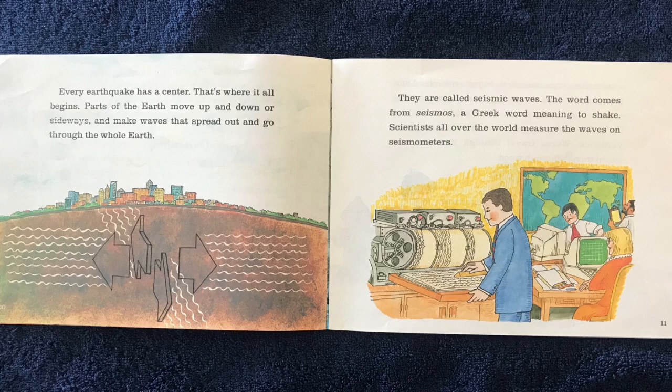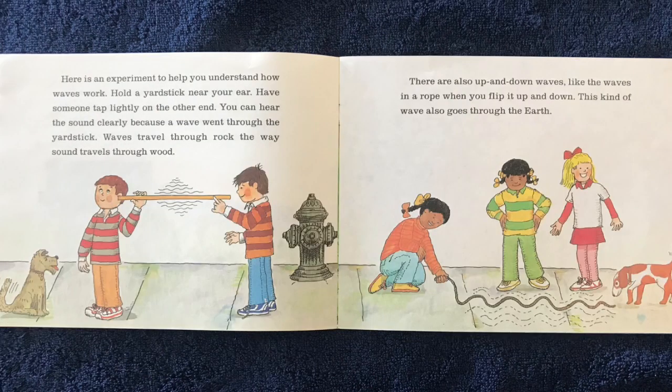Scientists all over the world measure the waves on seismometers. Here is an experiment to help you understand how waves work: hold a yardstick near your ear and have someone tap lightly on the other end. You can hear the sound clearly because a wave went through the yardstick.